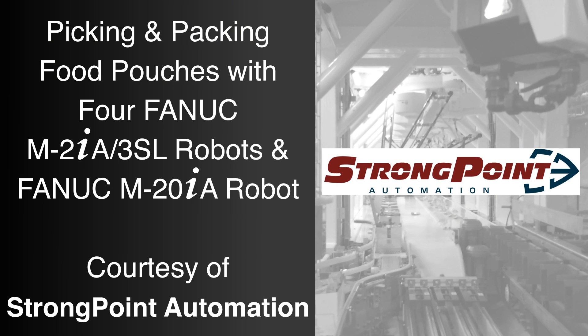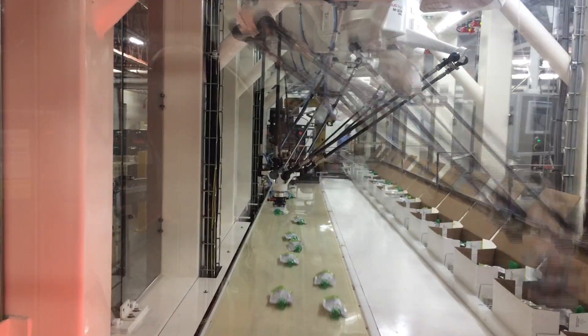FANUC America Authorized System Integrator StrongPoint Automation is a market leader in the design, development, and manufacture of world-class robotic solutions and conveyor systems.